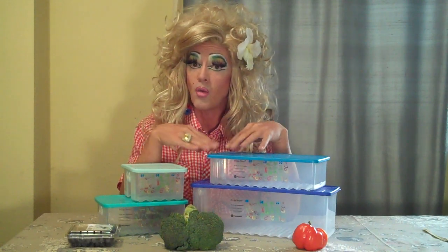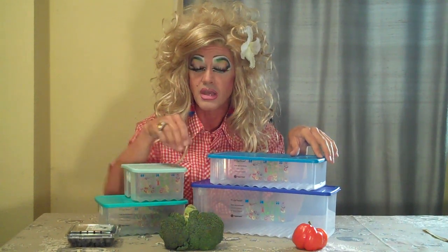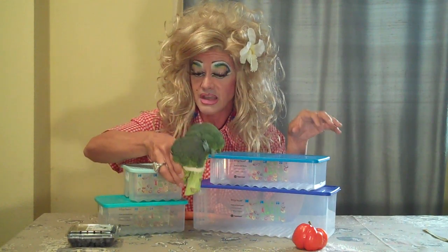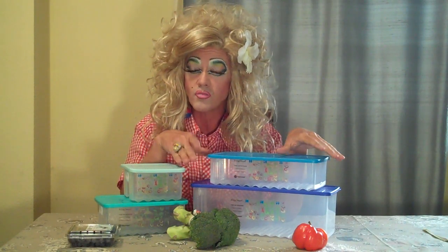Tupperware did a study to find out why our fruits and vegetables don't stay fresh in our refrigerator, and what they found out is that all of our fruits and vegetables breathe at different rates. Did you know that broccoli is a heavy breather? You may be sitting at the trailer and not knowing if broccoli is a heavy breather, but Tupperware knows, so they put a chart right here on the side.